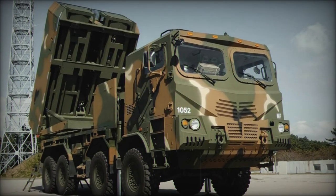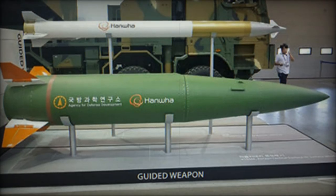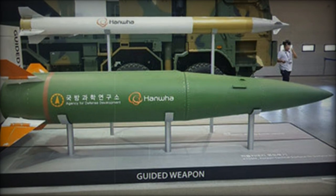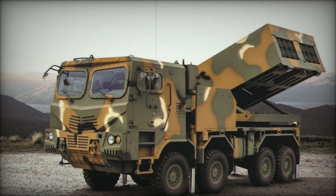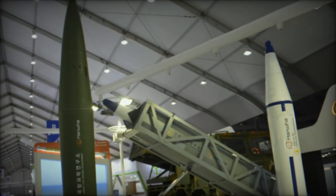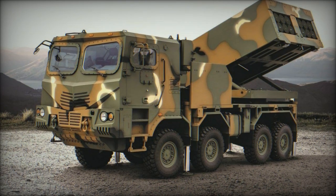The KTSSM's unveiling at the ADEX 2017 defense exhibition underscores South Korea's proactive approach to addressing emerging security challenges, particularly in light of past incidents such as the shelling of Yeonpyeong Island in 2010. By focusing on precision strikes against North Korean artillery concealed in mountainous regions and caves, South Korea is effectively countering potential threats emanating from its northern neighbor.